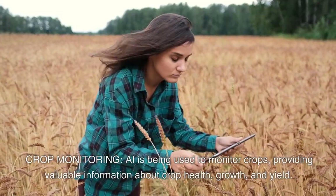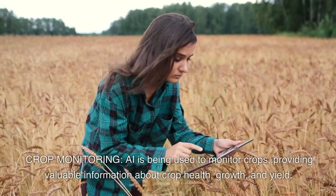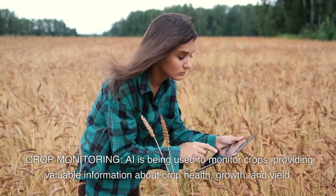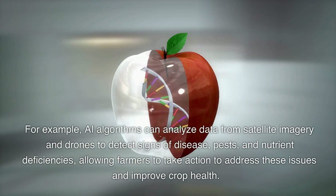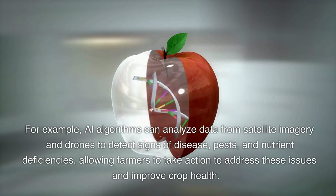Crop monitoring. AI is being used to monitor crops, providing valuable information about crop health, growth, and yield. For example, AI algorithms can analyze data from satellite imagery and drones to detect signs of disease, pests, and nutrient deficiencies, allowing farmers to take action to address these issues and improve crop health.